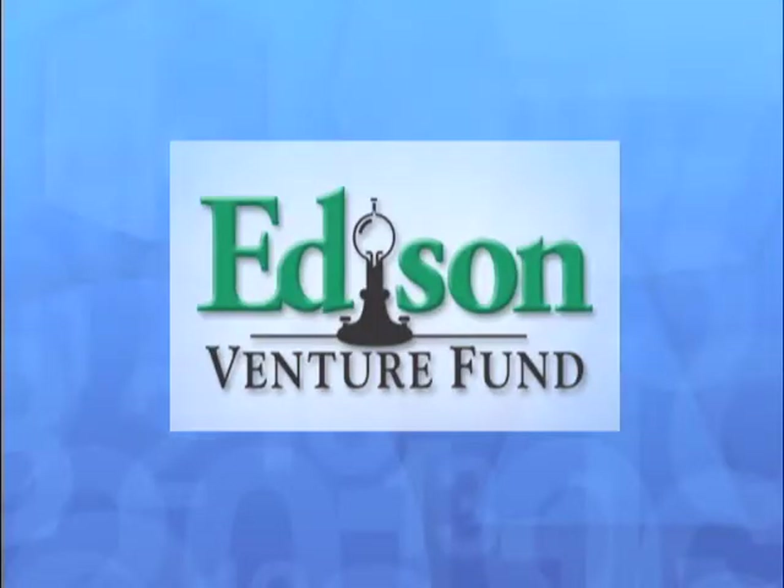Funding for NJN's Big Math for Little Kids Teacher Training Project has been provided by Edison Venture Fund.